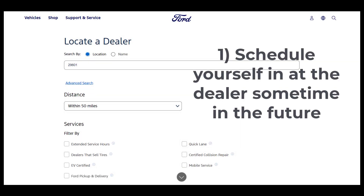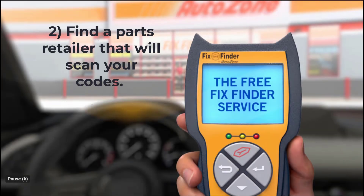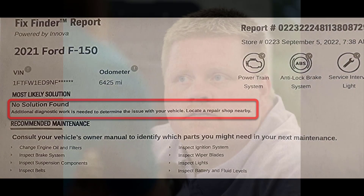Number one: schedule yourself in at the dealer sometime over the next few weeks as they can fit you in. Number two: go to AutoZone or Pep Boys or one of the other large chain parts suppliers and have them pull the code. This sounds like a great option until you actually do it the first time. In my case, the surly counter clerk was already pissed off about something else and my request to run a diagnostic on my truck just about sent her over the edge. You might have a different experience, but it's going to be the luck of the draw.